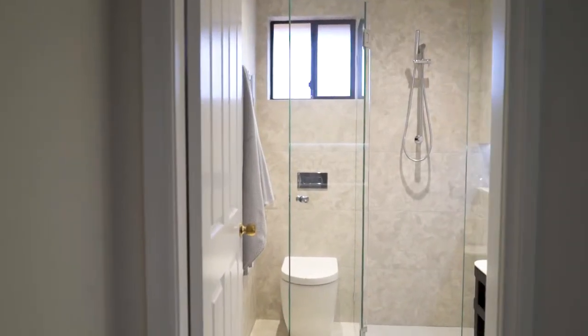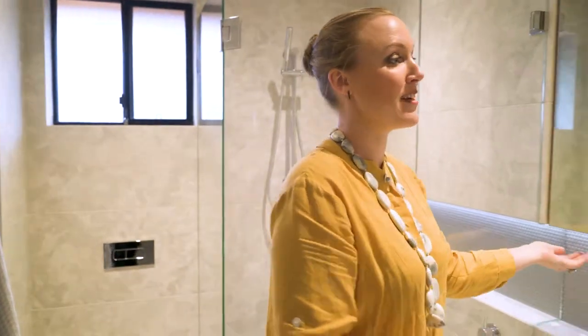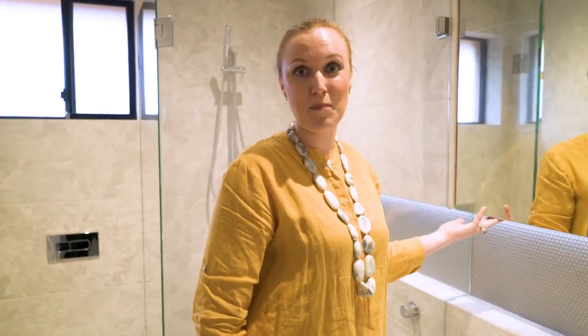This is the ensuite of this project, coming off the master bedroom. Given that it's a really compact room, what we've done is constructed a wall-to-wall ledge. It provides storage within the shower for shampoos and conditioners, and also above the vanity area so you could put a nice candle or your soap there. It has also given us the space to install a custom-made mirror cabinet.